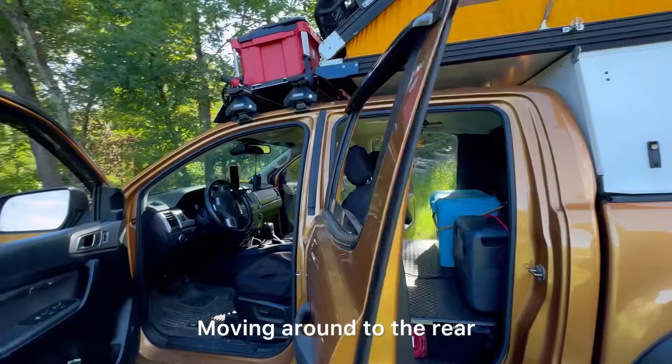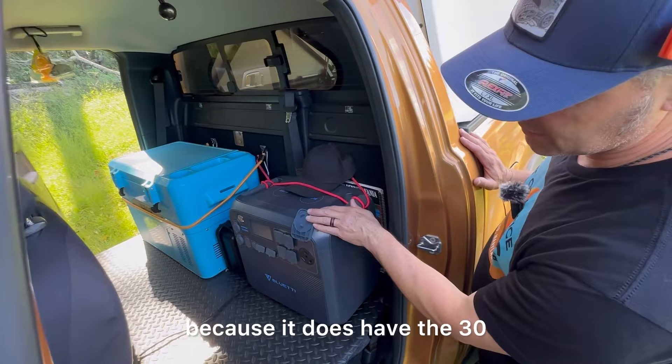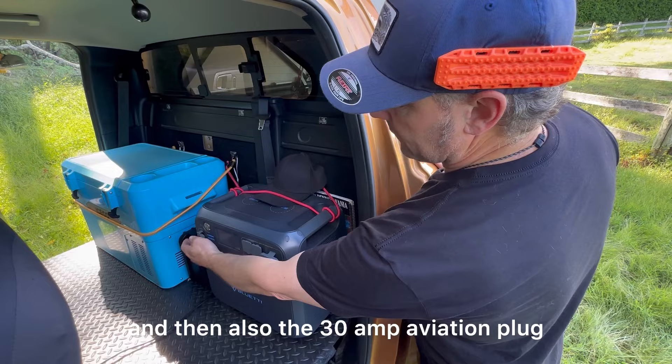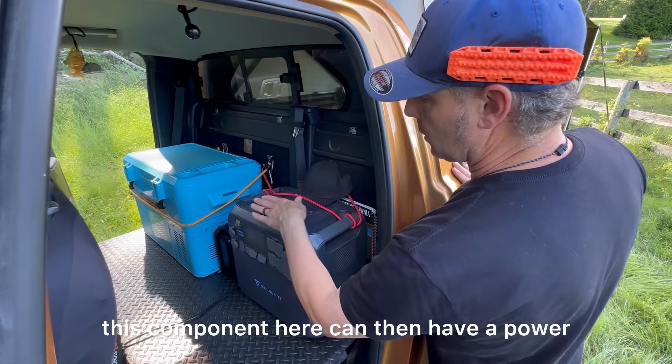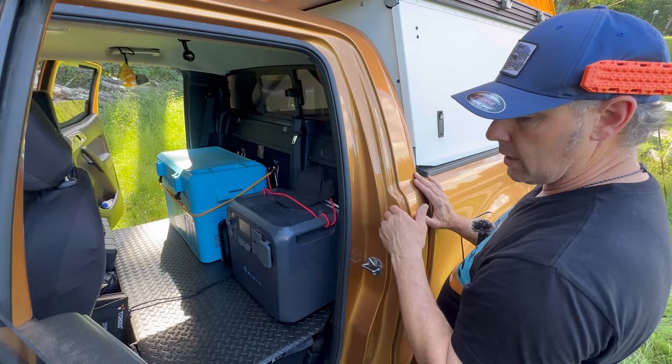Moving to the rear, we have the Bluetti AC200 Max. We chose the Max model primarily because it has the 30-amp plug for RVs and also the 30-amp aviation plug. The plan is, as we build out our roof with solar, this unit can have a power wire going to the rear of the GFC, giving us two cigarette lighter outlets to run a cooler or a diesel heater during colder temperatures.